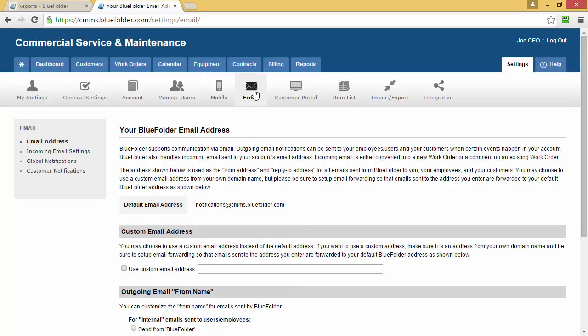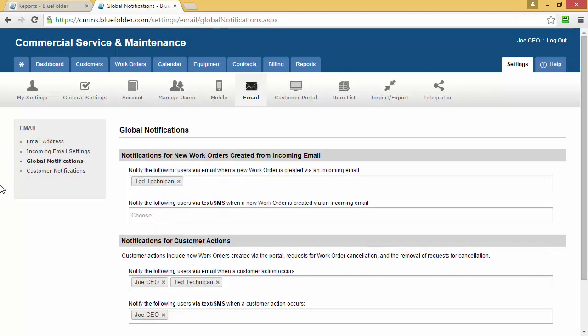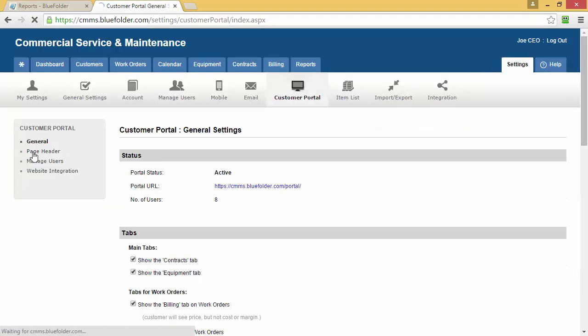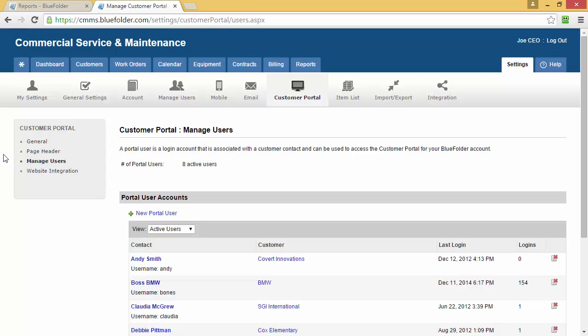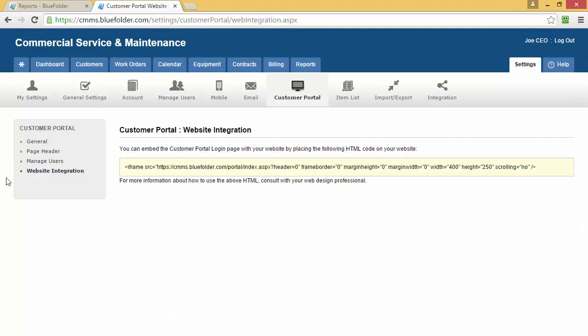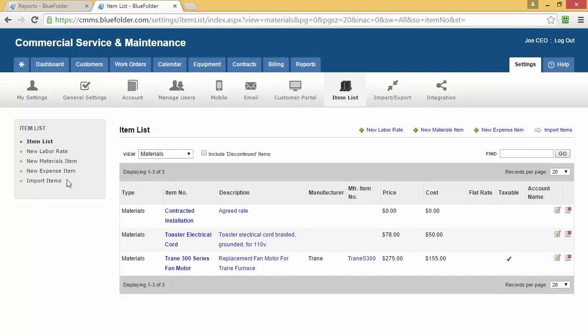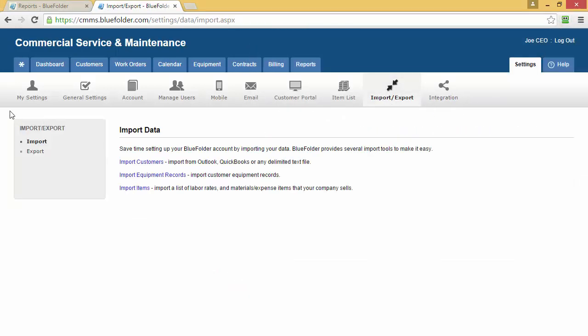Blue Folder has powerful email settings. By clicking on the Email button, you'll have access to your email address, your incoming email settings, your global notifications, and customer notifications. The Customer Portal will give you access to your portal, the appearance of your portal, the customers you've allowed to use your portal, and a quick tip on integrating with your website. The Item List will allow you to add, upload, and filter all of your items. Once your data is in Blue Folder, you can also export that data at any time. Importing is made easy to allow you to import customers, equipment, and items.